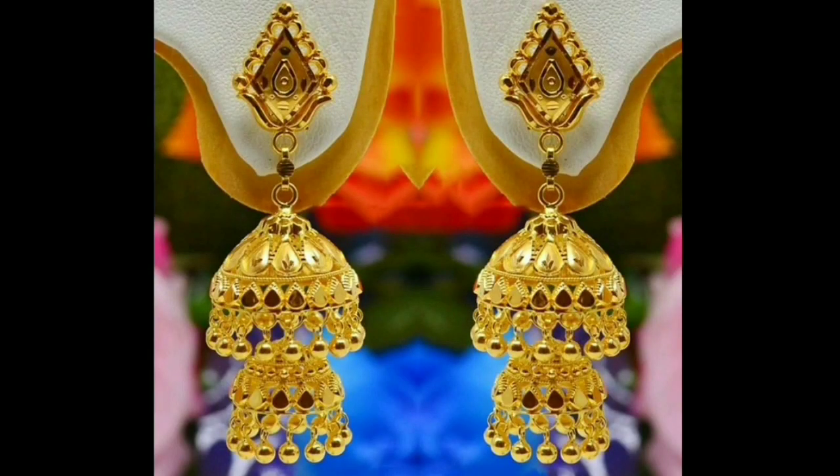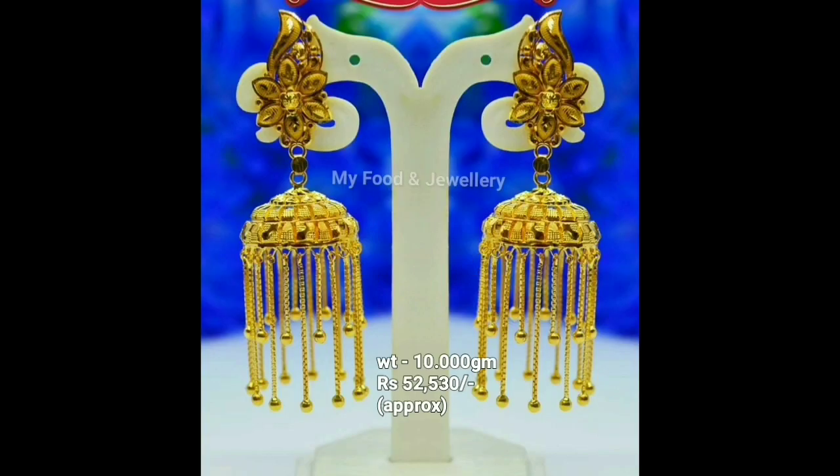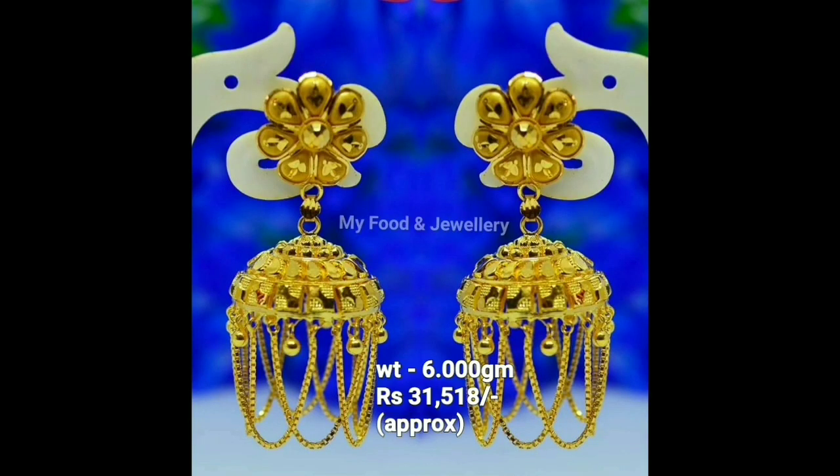Hello friends, welcome back to my channel, my food and jewelry. Today's video is about the latest gold jhumka designs with weight and price. Gold jhumkas with hanging gold balls — you can get a perfect look with their fashionable design.